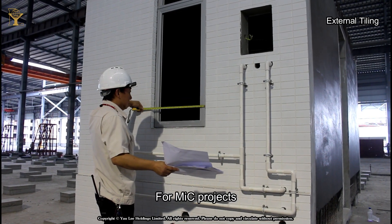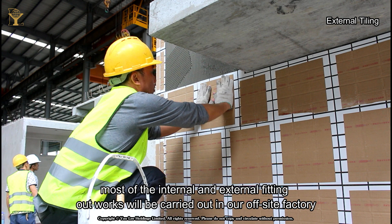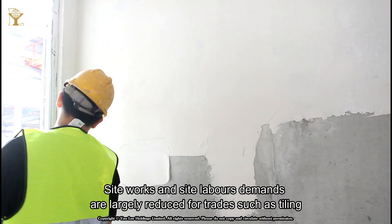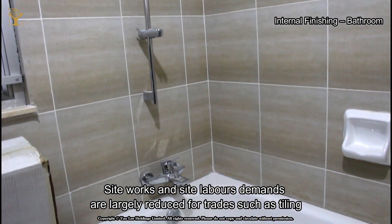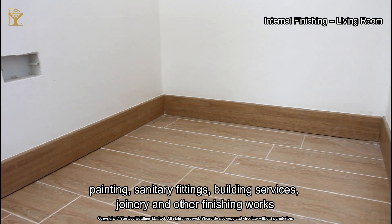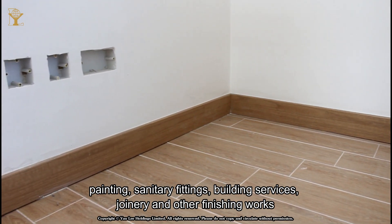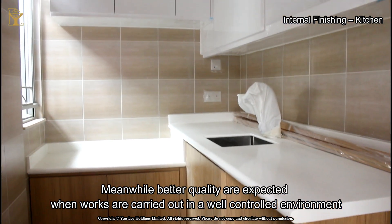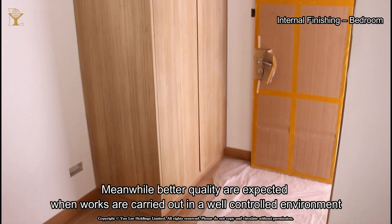For MIC projects, most of the internal and external fitting out works will be carried out in our off-site factory. Site works and site labor demands are largely reduced for trades such as tiling, painting, sanitary fittings, building services, joinery, and other finishing works. Meanwhile, better quality is expected when works are carried out in a well-controlled environment.